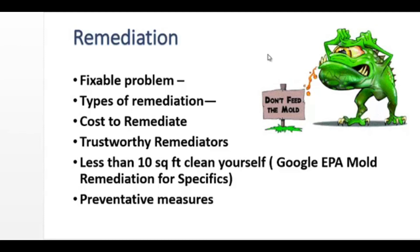Small mold problems — less than 10 square feet — can be cleaned by a homeowner, although we do recommend you Google EPA mold remediation for specific guidelines on that. And most important, if you're going to do remediation, you have to take preventative measures either at the same time as the remediation or before remediation, or the mold problem will likely come right back.